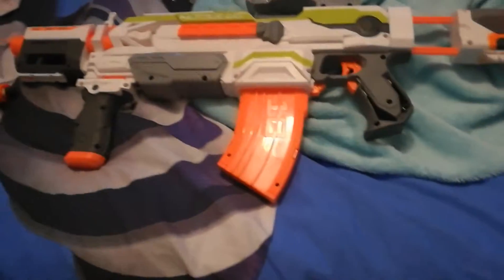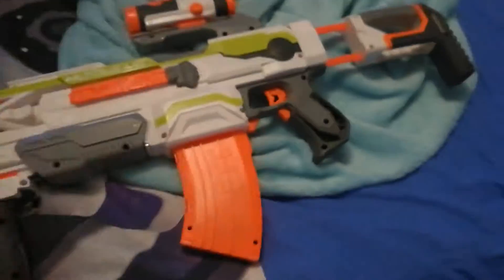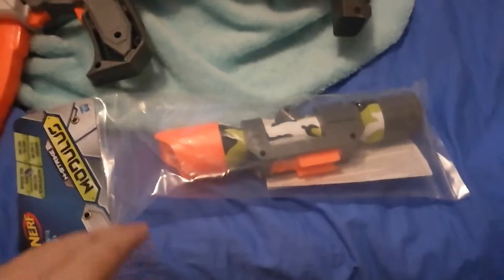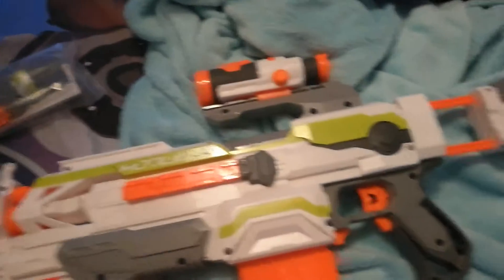I bought this at Smyths for £35. This scope is for free — if you buy something from the app for £15 or more, you get this scope for free. I have unboxed this before but I just want to show it again, it's really cool.